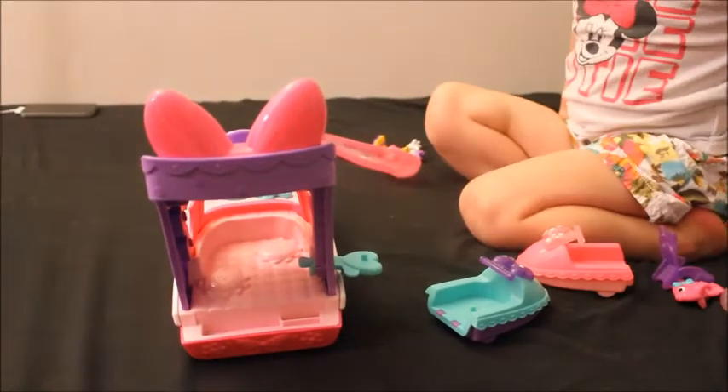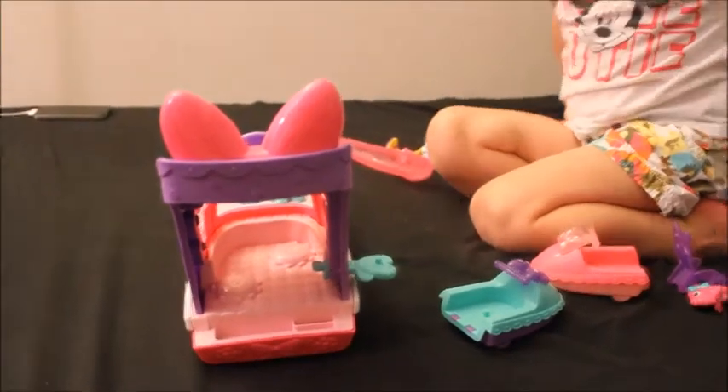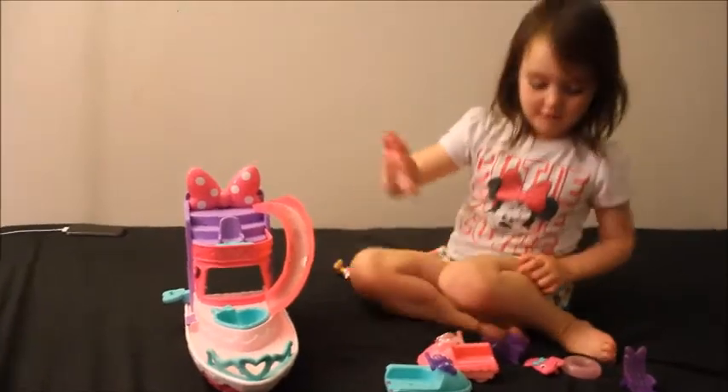Is it a boat? Uh huh. Cool. Give me a slide, I'll fix it. How do you put it into the pool? Can you take the pool out? No, you can't. It stays that way.